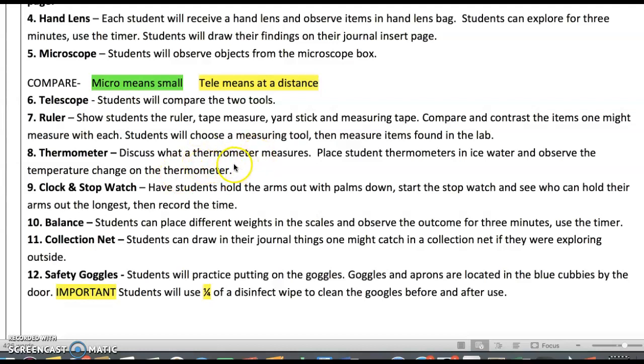Talk about seasons, but you're getting close to running out of time at this point, so keep it brief. This is always fun for the kids — they each have a stopwatch. There will be one timekeeper at each table. Have students hold their arms out with palms down, start the timer, and see who can hold their arms out the longest at each table. Maybe they can record the time in their journal.